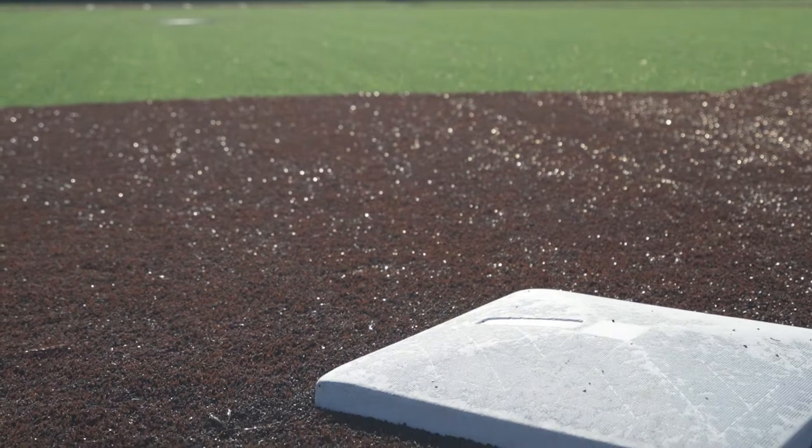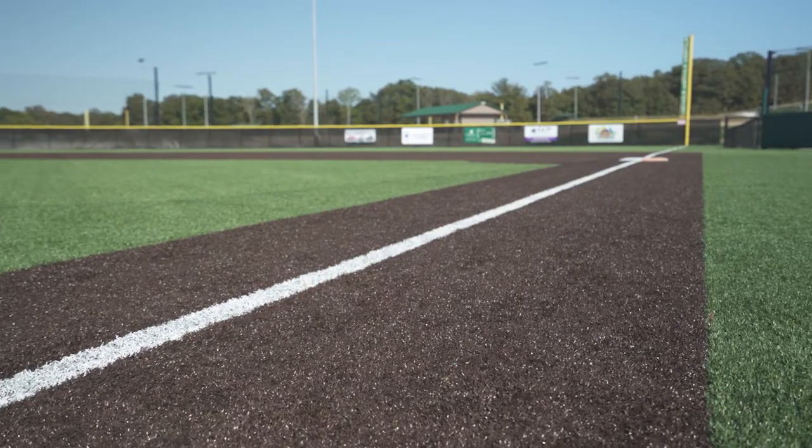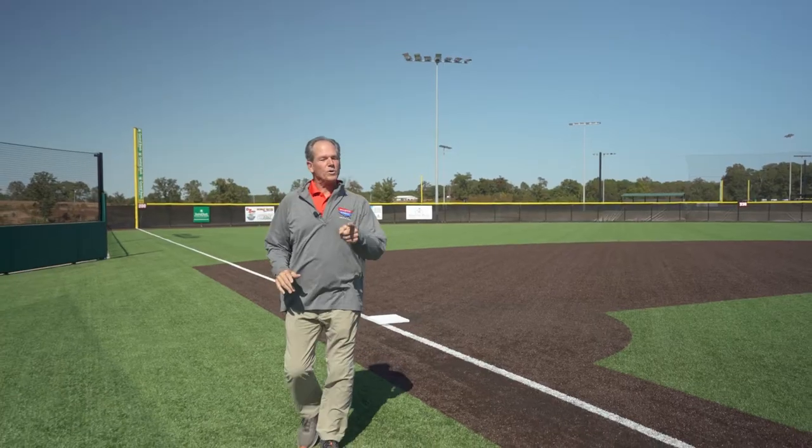We're never going to rain out at Ballparks National. As you can see, state-of-the-art synthetic turf. In fact, rain won't even slow us down. We'll only stop for lightning. When you come to Ballparks National, you're playing ball.